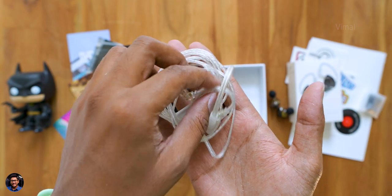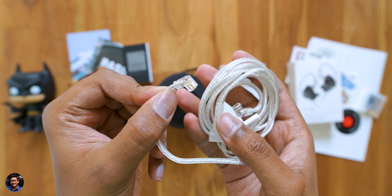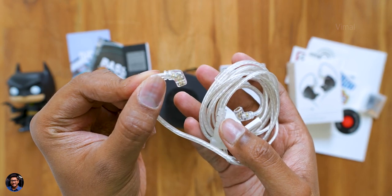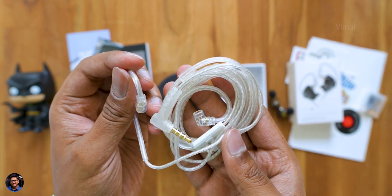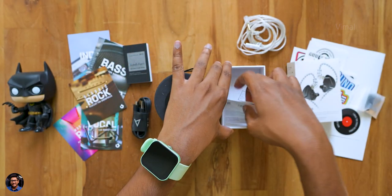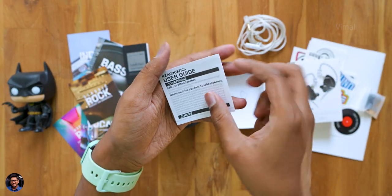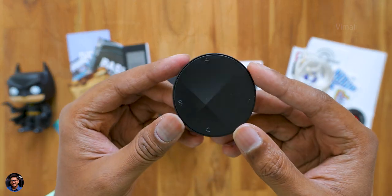This is the main cable for the earbuds — it's a special high purity silver-plated cable, and it's also detachable with two-pin connectors at the end to connect the earphones and a 3.5mm headphone jack at the other end. The product is available in two variants: with and without mic editions. We have the mic edition right now.